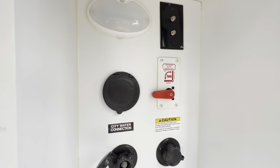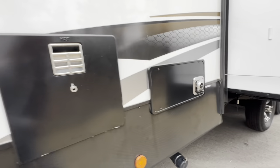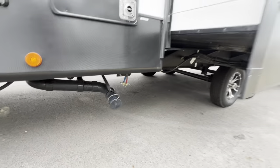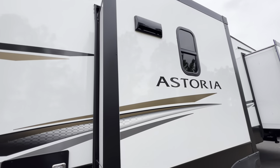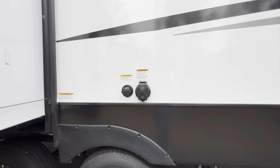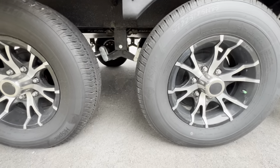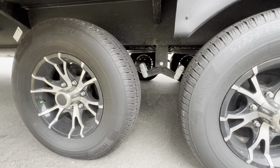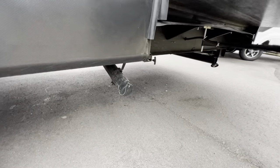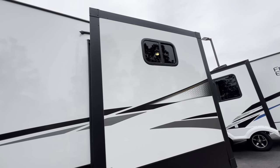Here are some hookups: city water connection and cable. We've got the handles for our black tank and gray tank flush, and they are separated — one on this side. Moving further down underneath the second slide, here's a quick look at the black tank flush and your power hookup. Check out those alloy wheels and that suspension. Here's a peek at our leveling jacks and the other gray tank flush right there.